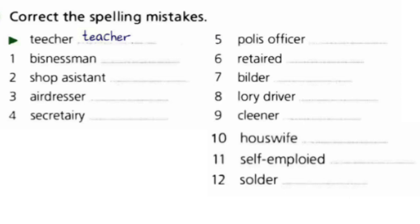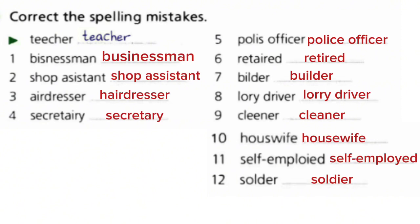Exercise 2: Correct the spelling mistakes. You can see some mistakes in their writing. You should find them and write the correct form. The correct spellings are: businessman, shop assistant, hairdresser, secretary, police officer, retired, builder, lorry driver, cleaner, housewife, self-employed, and soldier.